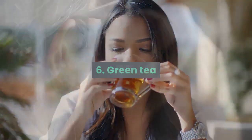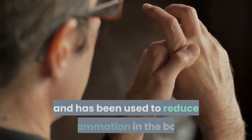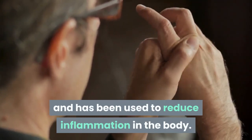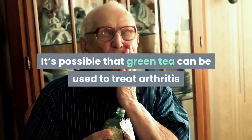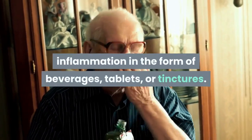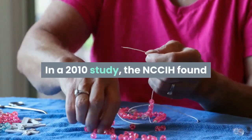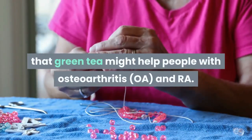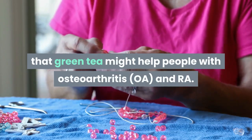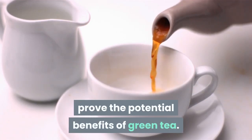Green tea is one of the most popular beverages in the world and has been used to reduce inflammation in the body. It's possible that green tea can be used to treat arthritis inflammation, available in the form of beverages, tablets, or tinctures. In a 2010 study, the NCCIH found that green tea might help people with osteoarthritis and rheumatoid arthritis, but many more studies are still needed to prove its potential benefits.